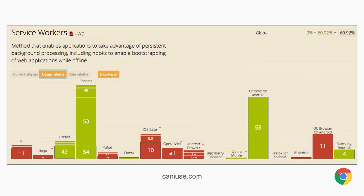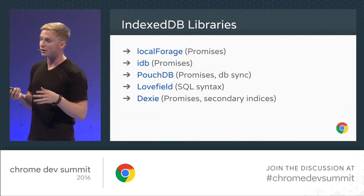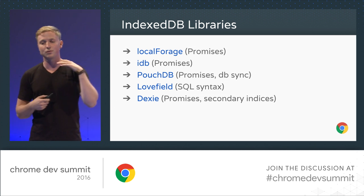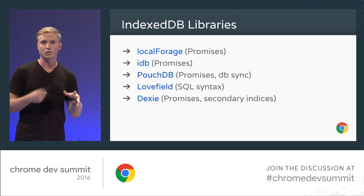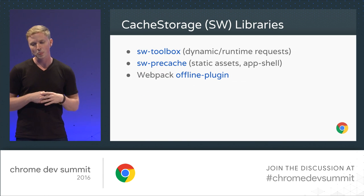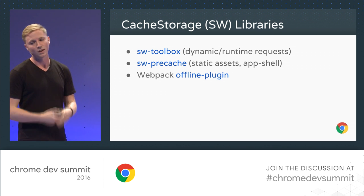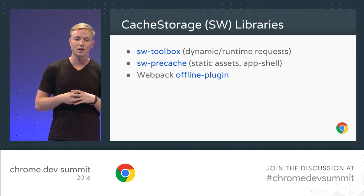In terms of availability of cache storage, looking at can-I-use usage-weighted slides, it's available in a lot of places already. You can hit a lot of your users with cache storage today, and it's only going to improve in the future. There are a few libraries that the Chrome team thinks are great for helping improve your interactions with IndexedDB — they all give promise support, some give database sync, and some even try to recreate SQL syntax. They've also thought a lot about making themselves minified so they don't impact loading performance. For cache storage, there's Service Worker Toolbox, Service Worker Precache, and Webpack has the offline plugin.